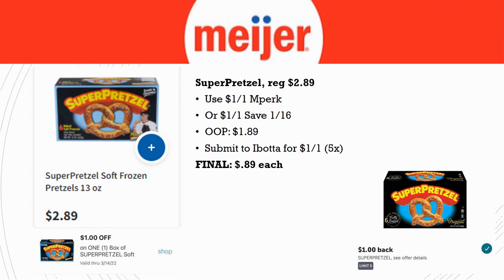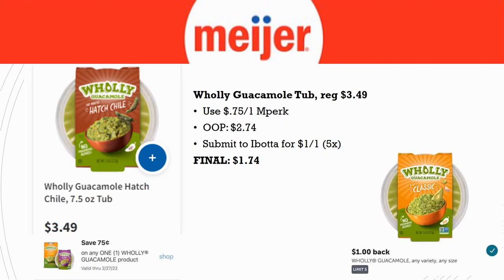Super Pretzel this week is regularly priced $2.89. Use a $1 off one in-Perk or a $1 off one from Save 1/16. Out of pocket pay $1.89, submit to Ibotta for $1 back on one, limit of five times. Final cost is just 89 cents each — a really great price, especially if you've got Super Bowl plans. By the way, I am from the Kentucky side of Cincinnati — Who Dey!